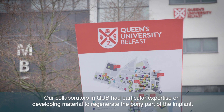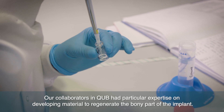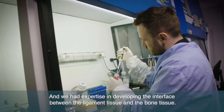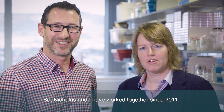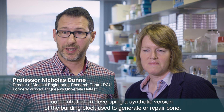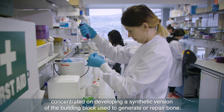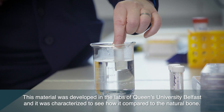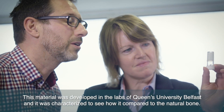Our collaborators in Queen's University Belfast have particular expertise on developing materials to regenerate the bony part of the implant, and we had expertise on developing the interface between the ligament tissue and the bone tissue. Nicholas and I have worked together since 2011. The element I was involved in concentrated on developing a synthetic version of the building block used to generate or repair bone — hydroxyapatite. This material was developed in the labs at Queen's University Belfast and was characterised to see how it compared to the natural bone.